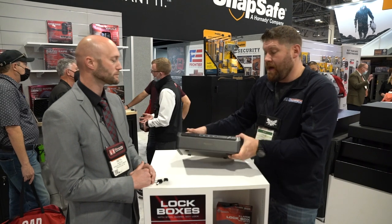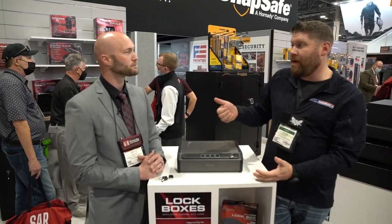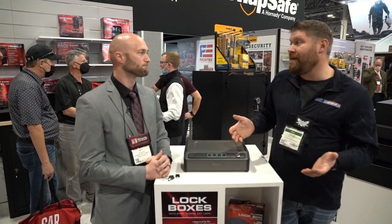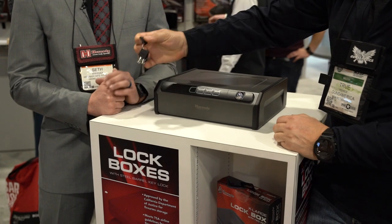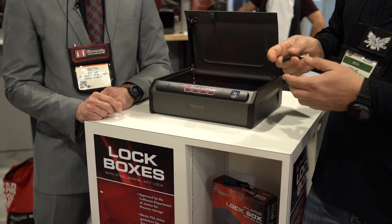When these little personal safes first came out, a lot of them had thumbprint readers that, in my opinion, were kind of sketchy — they didn't always work. And it's like, hey, you need your gun right now, you need it quick. So this RFID stuff is pretty dang cool that you can push that and it just automatically opens.